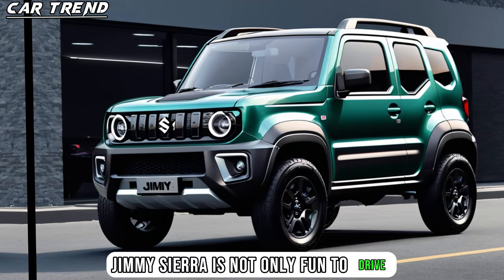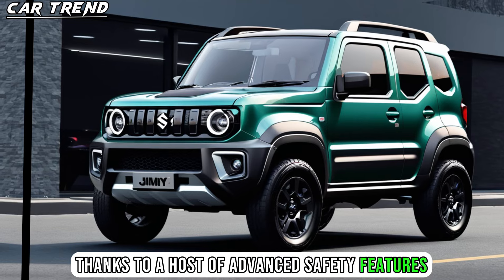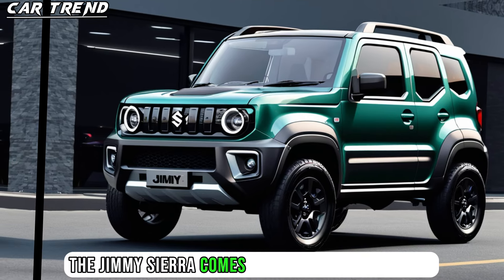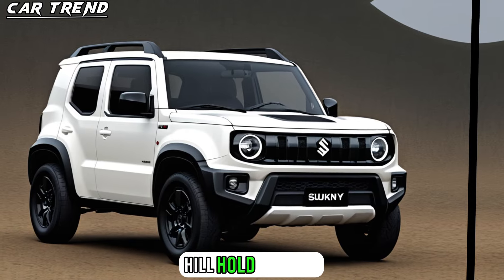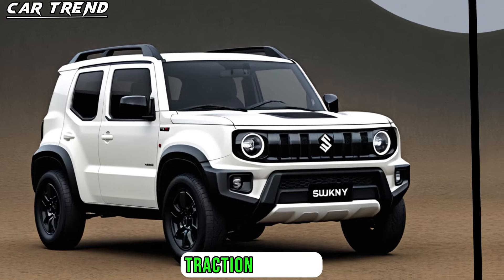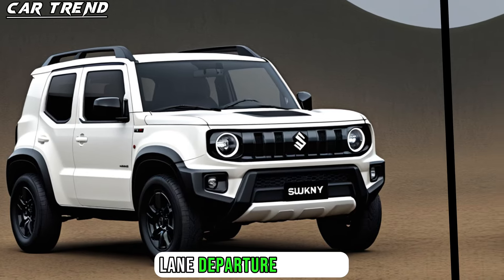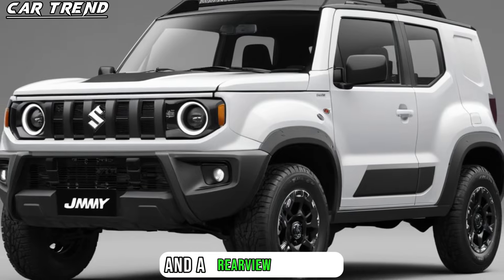The Jimny Sierra is not only fun to drive, but also safe and secure, thanks to a host of advanced safety features and technologies. It comes with dual-front airbags, ABS, EBD, brake assist, hill hold control, hill descent control, electronic stability control, traction control, lane departure warning, blind spot monitoring, rear cross-traffic alert, and a rear-view camera.